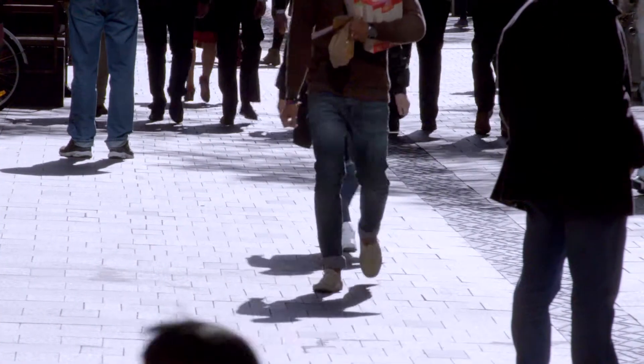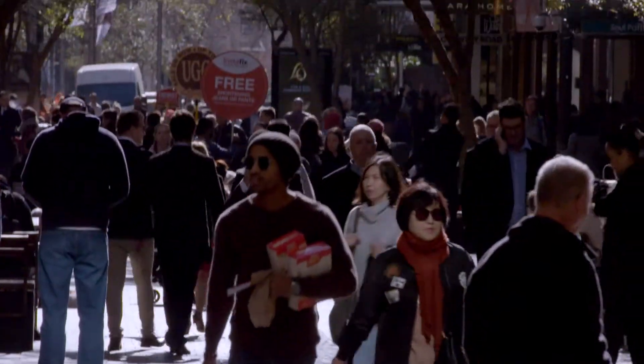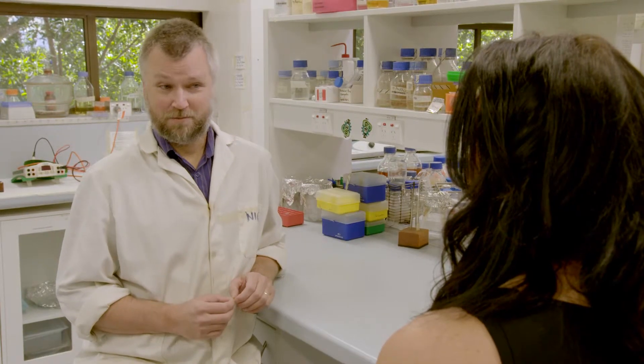So there you have it — germs are all around us: good, bad and ugly. But don't panic, because Dr Nick has one last bit of advice. It's a very small minority of germs that will make you sick. Once you go down this road of worrying about germs, where does it end? Every surface has germs on it, so at some point you just have to learn to live with them.